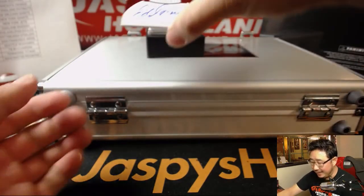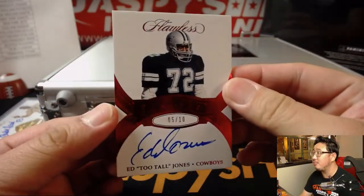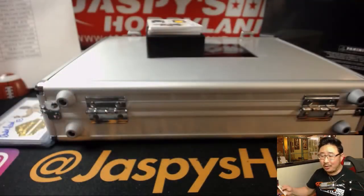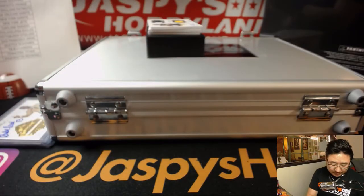Five out of ten. Is Ed Too Tall Jones too tall? Remember that Geico commercial? Greats autograph. Cowboys — James with the boys.